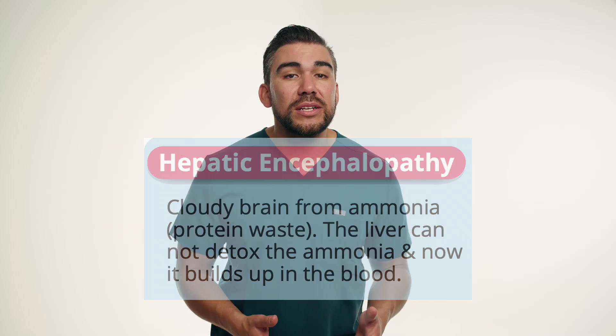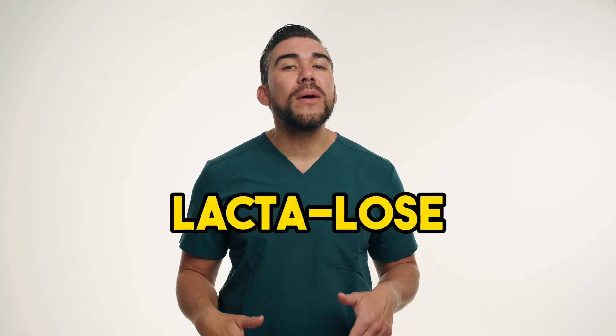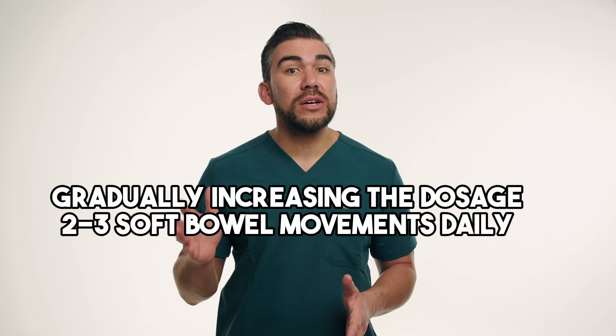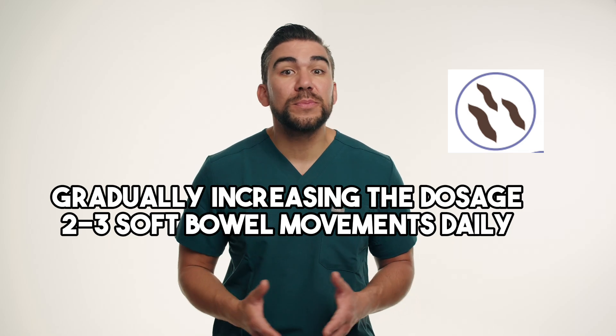To manage her condition, Mary's provider has prescribed lactulose. Remember — lactulose: we lose ammonia from the body and into the stool with those loose stools. Nurses play a vital role in educating Mary and her family about proper administration, which typically is taken orally in the form of a syrup. They should emphasize gradually increasing the dosage until Mary achieves two to three soft bowel movements per day.